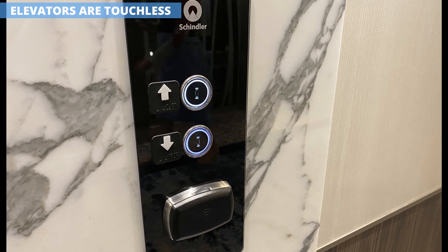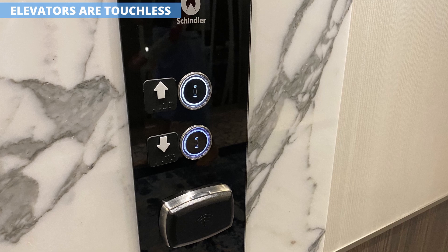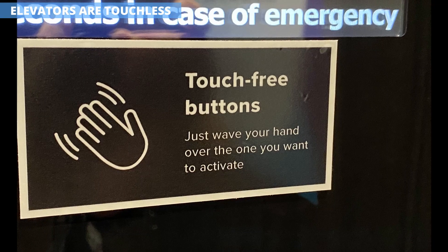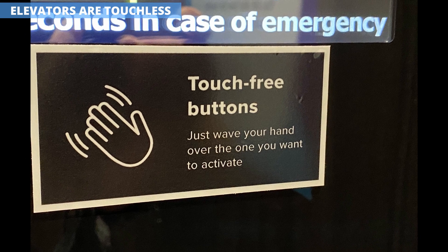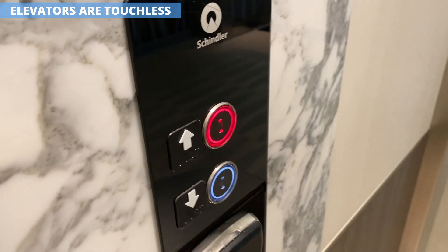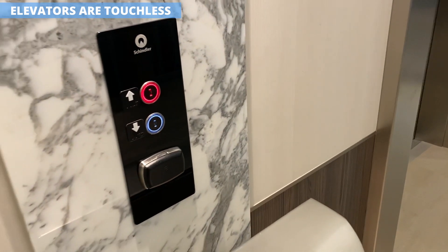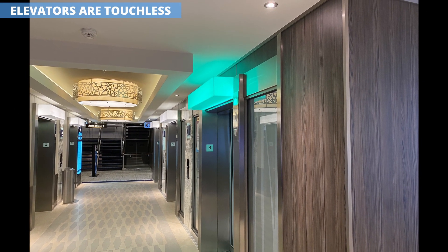During my time on the ship, I noticed a few things that could make your trip even better. One thing that confused a lot of people — including me — is that the elevator buttons, both in the elevator and in the lobby, are all touchless. Instead of pushing with your finger, you simply put your finger close and hold it there to select. It's a great idea, but it doesn't always work perfectly — you have to pause for a second or two for it to register.